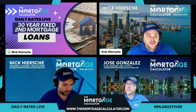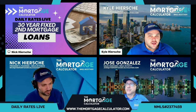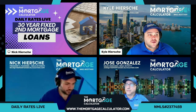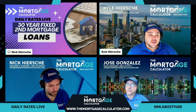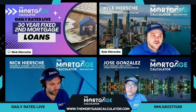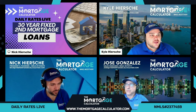Today's topic is going to be fixed rate second mortgages. Our Sales Manager Jose Gonzalez, with 28 years of experience as both a loan officer and a realtor, is going to take us through what these products are and some actual rates. But before we do that, let's do what we do every morning — pull up our pricing tool and look at the live mortgage rates for today. Nick, let's go ahead and pull up the pricing and see what the market is looking like this morning.